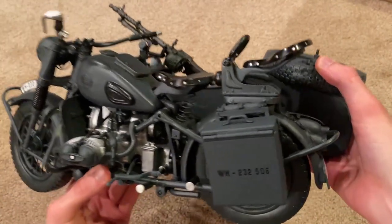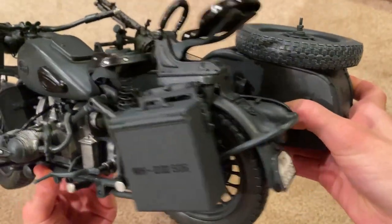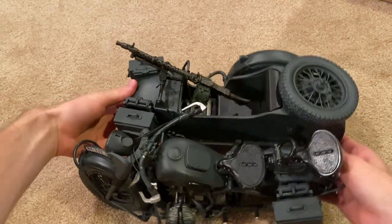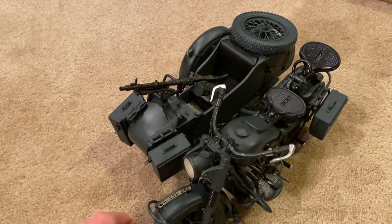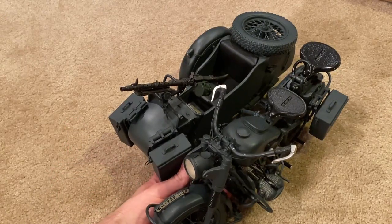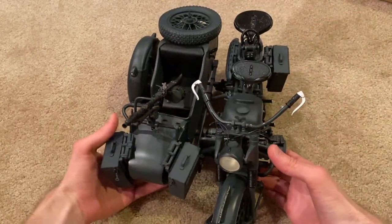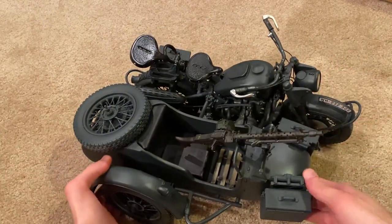Here are those ammunition cans mounted on the motorcycle — there's one over here, and then there are two more on the sidecar that you have to put on. Nothing inside of them, but those are really cool. Let me switch to the other side and we'll take a look at the sidecar, which is really cool as well.